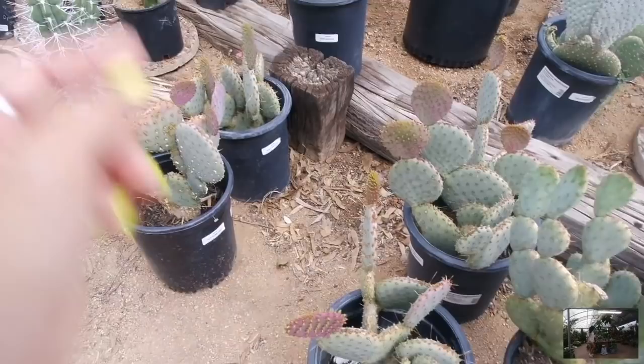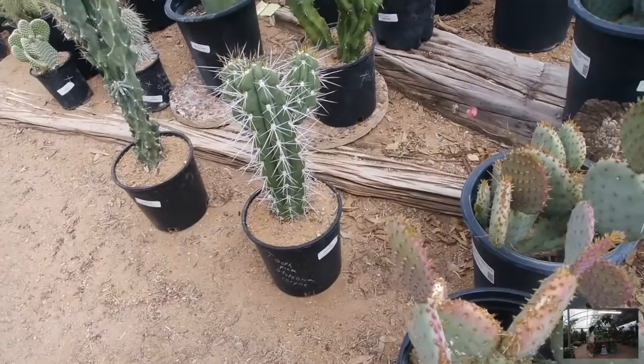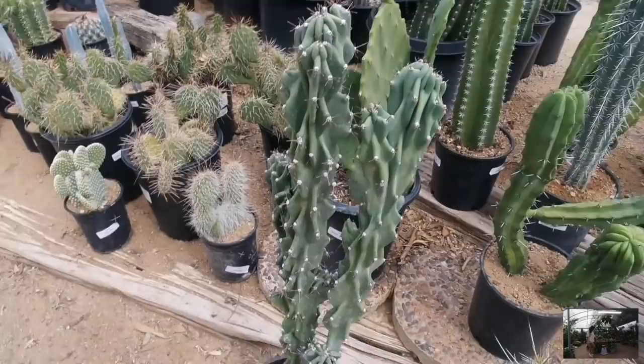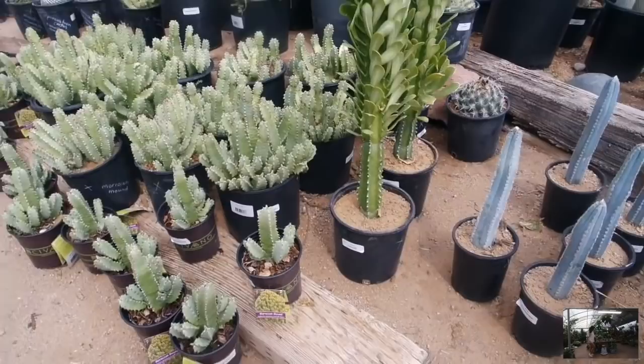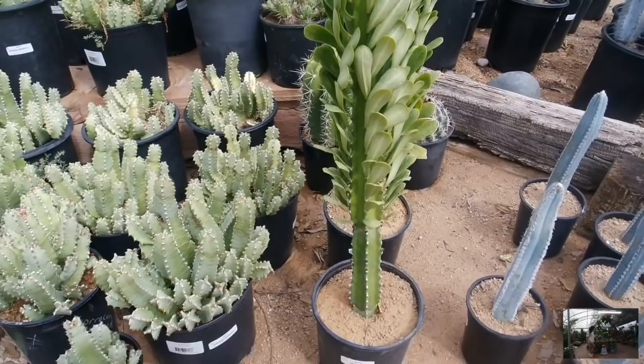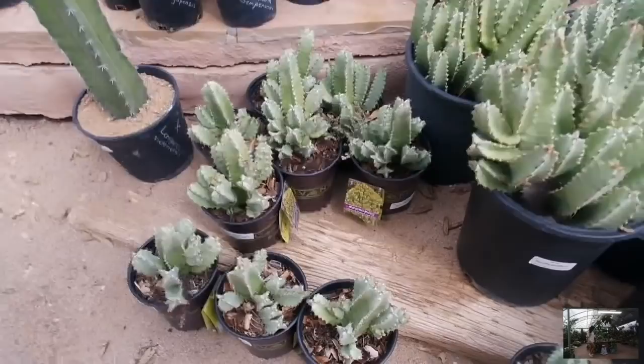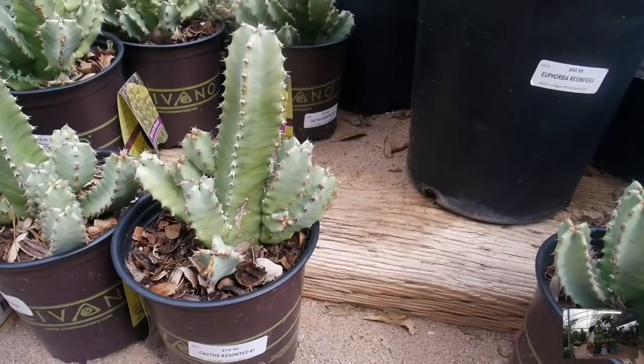Oh, look at this guy — priced at $433. I love him, but how would you pot that up in a big container? Here's another one priced at $433, fairly reasonable. This guy is priced at $432 — oh my god, I love that. If I could just take that back with me I totally would. Rock and mound — this actually looks like the one I have in my teacup. This guy is priced at $19, super cute. Rock and mound — never heard it called that before.